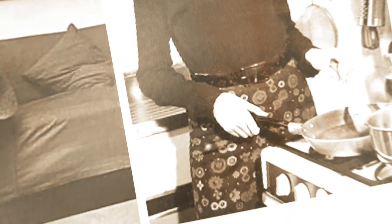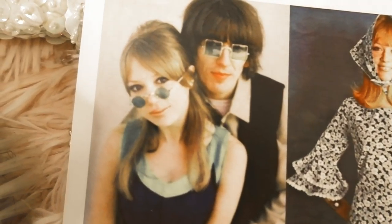Style lesson number eight: simple separates. Even though she wore many funky prints and unique pieces, she also had simple items in her wardrobe — for example, pairing a black turtleneck with a really cute short mod mini skirt.